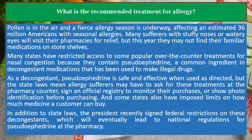As a decongestant, pseudoephedrine is safe and effective when used as directed, but the state laws mean allergy sufferers may have to ask for these treatments at the pharmacy counter, sign an official registry to monitor their purchases, or show photo identification before purchasing. Some states have also imposed limits on how much medicine a customer can buy.